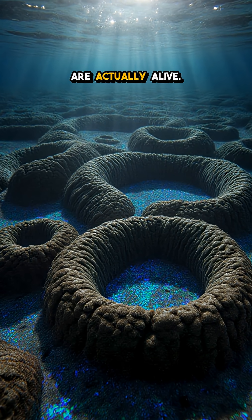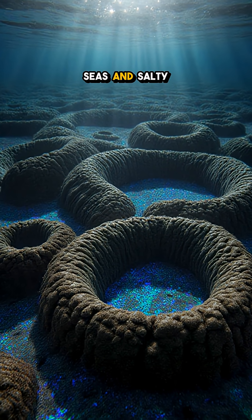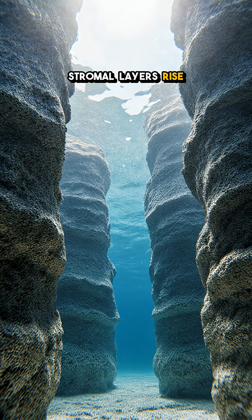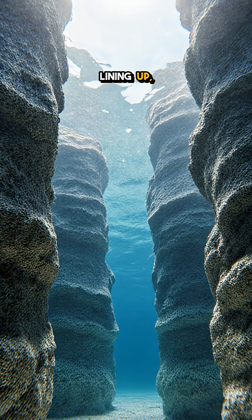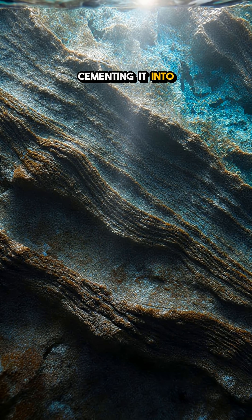This can't be real — rocks that are actually alive. Hidden in shallow seas and salty lagoons, stromatolite layers rise like ancient skyscrapers, each sheet a snapshot of microbes lining up, trapping sediment and cementing it into stone.